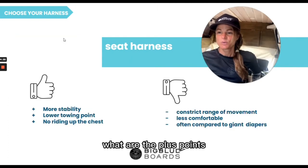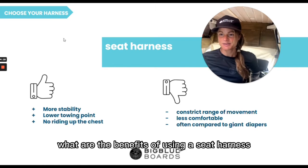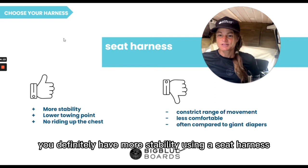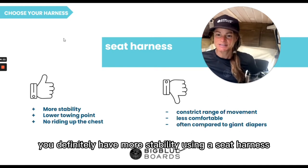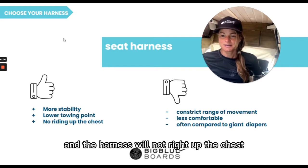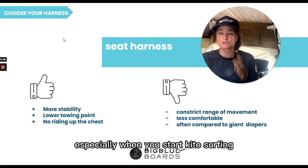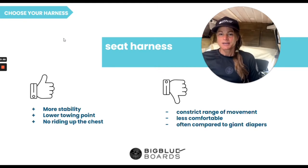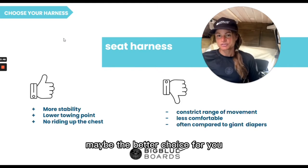Let's start with the seat harness. What are the plus points? What are the benefits of using a seat harness? You definitely have more stability using a seat harness. The towing point is lower and the harness will not ride up the chest, so especially in the beginning when you start kite surfing and you have to kite quite often with the kite on the high position around 12 o'clock, a seat harness will maybe be the better choice for you.